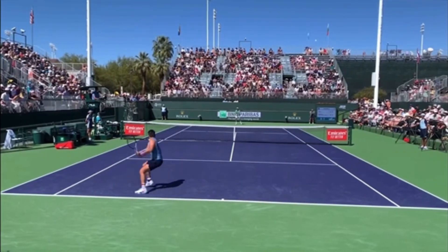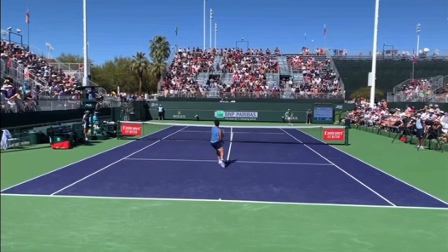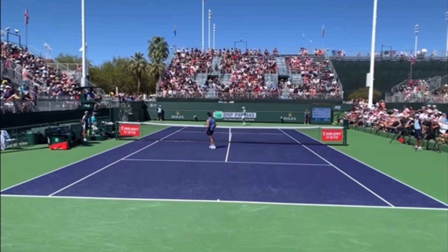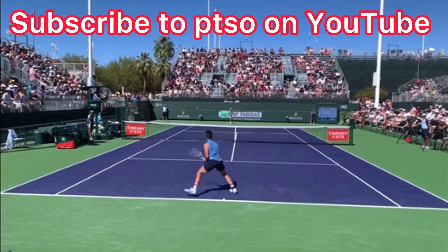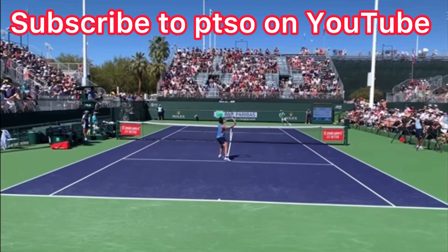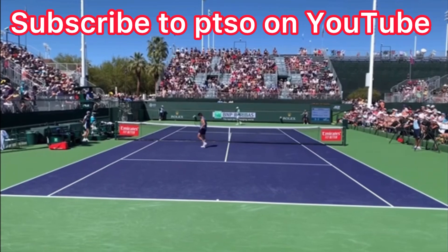I can't overstate this. When you go to the net more, you win more. Period. Here's JJ Wolf showing you one of the ways you can get to the net. Now first, this video is courtesy of PTSO on YouTube. Make sure you subscribe to their awesome channel. I've put their link in the description below.